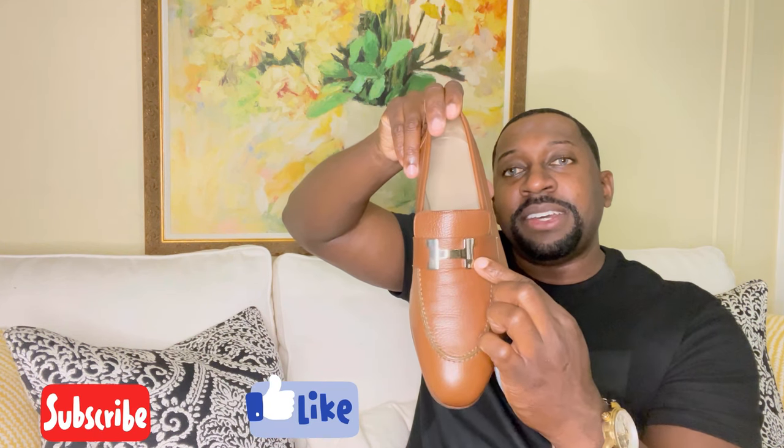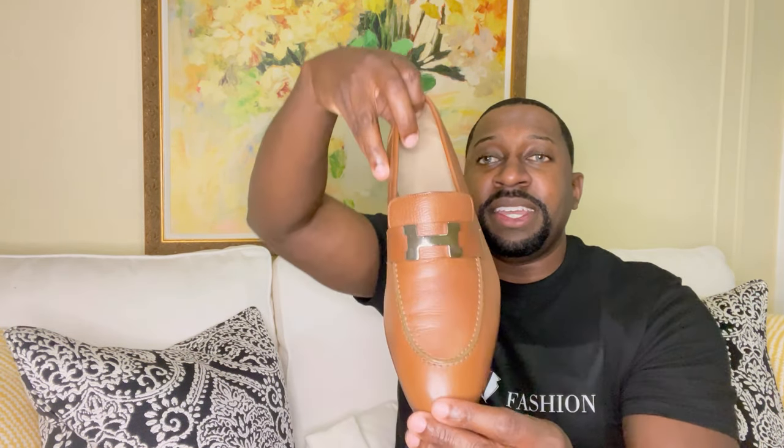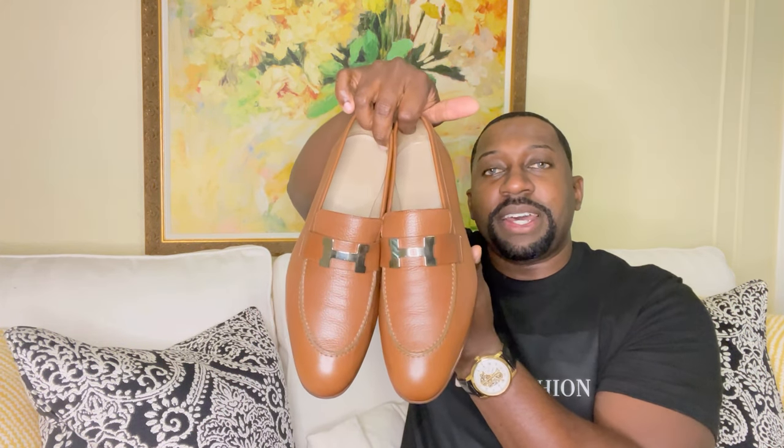Starting off with the shoes — definitely a nice, classic, stylish pair. You have the big H right here, which is a nice touch. The shoe is very well made with double stitching on the inside and also on the outside, all the way through the back. These are made in Italy; I got them in size 41. The inside is leather-lined, and they do run true to size.